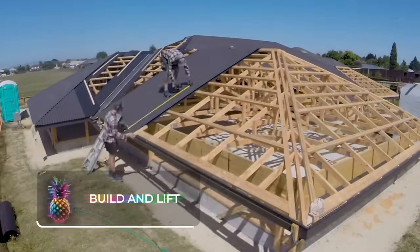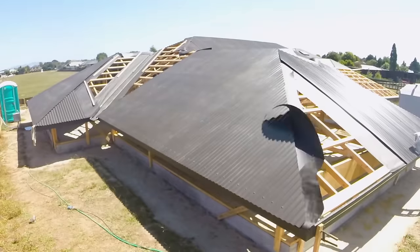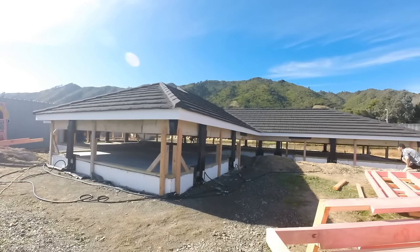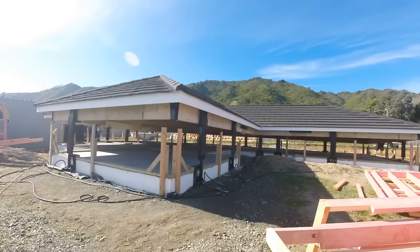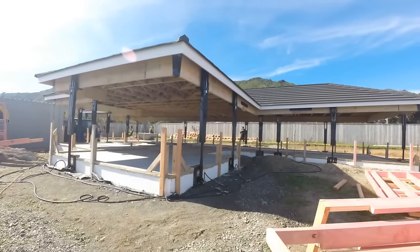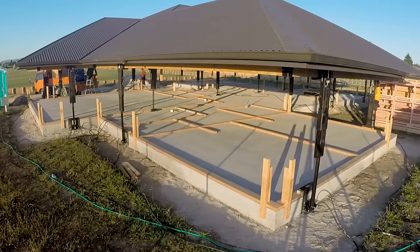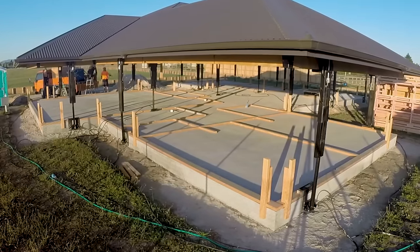Build and Lift. Building the roof and walls of a house in under 24 hours used to be a completely impossible task — until Build and Lift entered the scene, forever changing the construction industry. Instead of building from the ground up, the foundation is laid, and then the roof is built. Using specialized jacks, the roof can then simply be lifted, and the walls put into place.